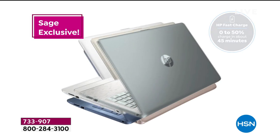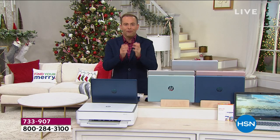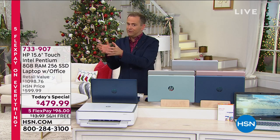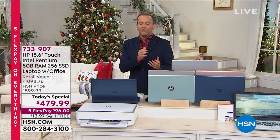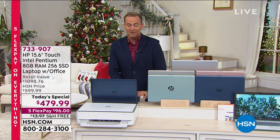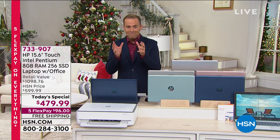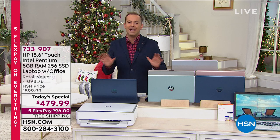Gorgeous colors, a couple of which are exclusive to us at HSN, and a laptop that's been designed for work or for play, for schooling, for homework, for Zoom calls and Skype calls, for watching Netflix. A laptop that's been designed to be irresistible. It says right here on my card, Better Than Black Friday — because it is our biggest offer of the entire year.